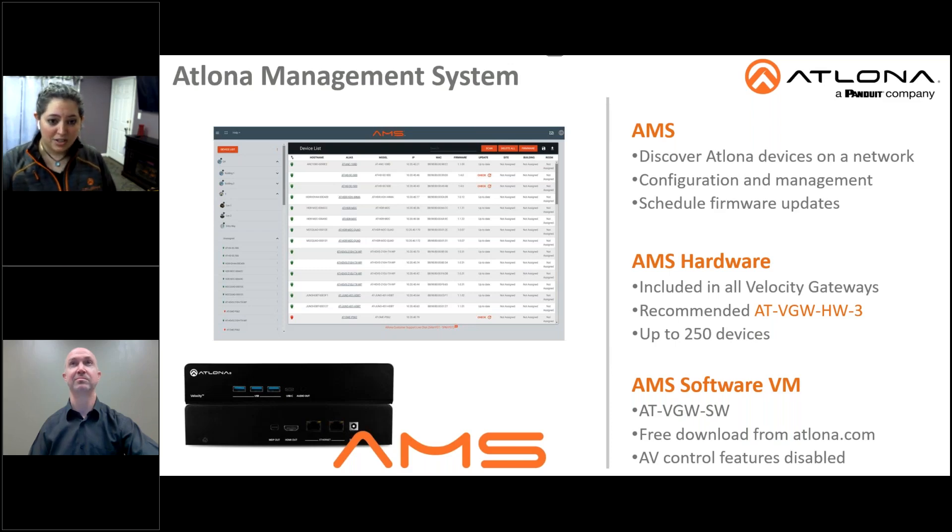The Atlona Management System, or AMS, is now included in all gateways. This is used for configuring, deploying, and managing Atlona devices. Utilizing the network, AMS can automatically discover Atlona devices, allowing you to completely configure them for deployment, monitor the system and device status, plus schedule and push firmware updates from one centralized platform.